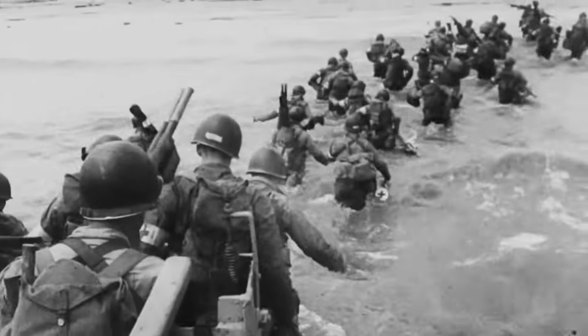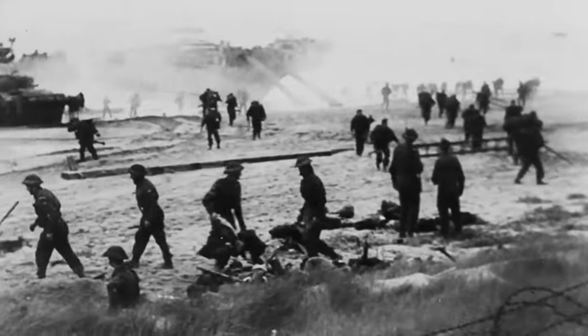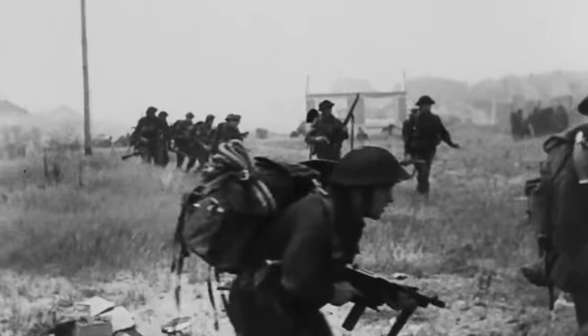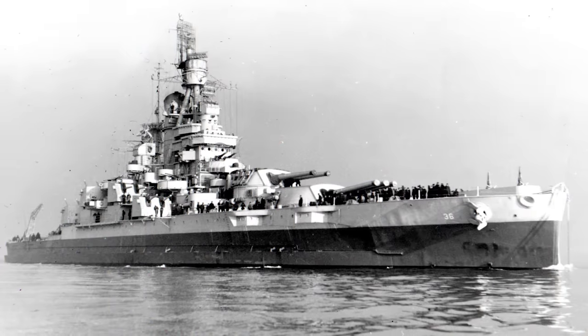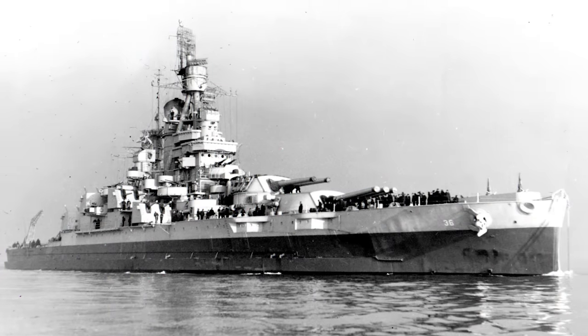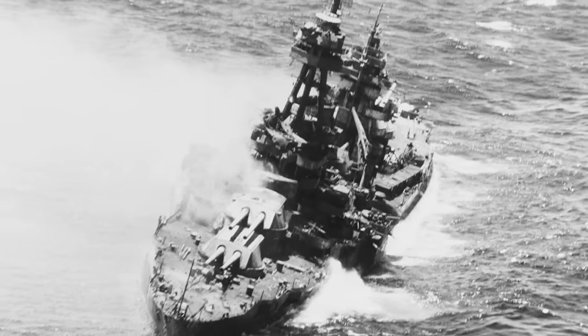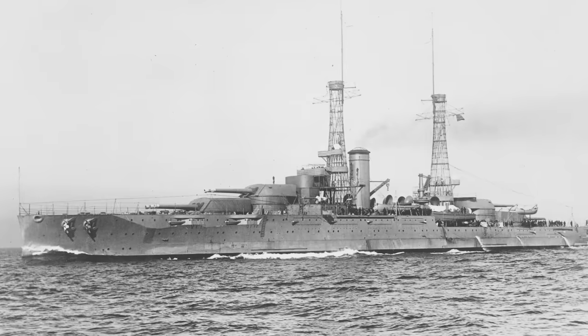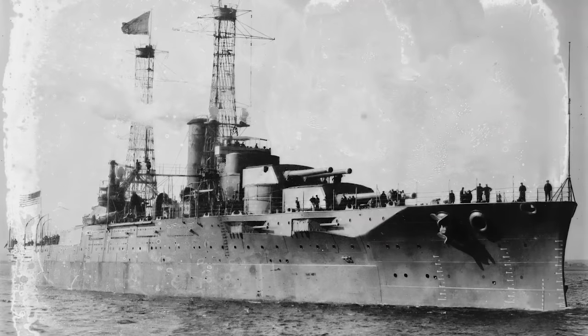Operation Neptune, commonly called Overlord or D-Day, is one of the boldest amphibious invasions ever conducted. While the story of the soldiers, airmen, and paratroopers often takes center stage, the naval component is equally fascinating. It was a massive armada — one of the largest assembled in military history — with perhaps one vessel standing out: the USS Nevada. Yet somehow, despite its miraculous history, this ship ended up at the bottom of the sea after being used for target practice. I'm your host Ryan Socash, and you're watching It's History.